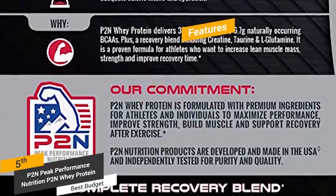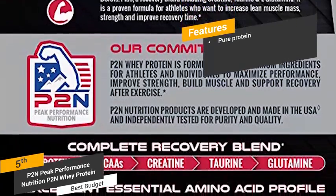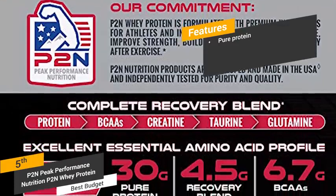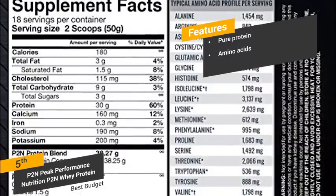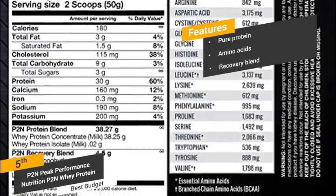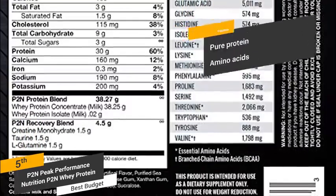Some of the features of this protein powder include pure protein — the 30 grams of pure protein per serving comes from pure sources, which is 60% of your total daily value. The amino acid profile includes glutamic acid, glycine, lysine, proline, tryptophan, and numerous others. The 4.5 grams recovery blend of this product helps repair muscles after each workout.